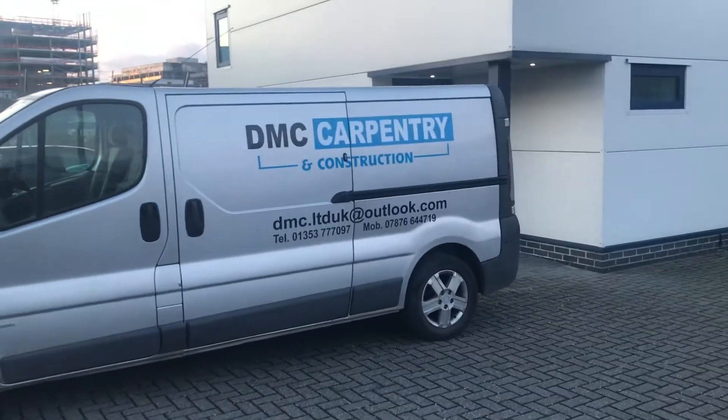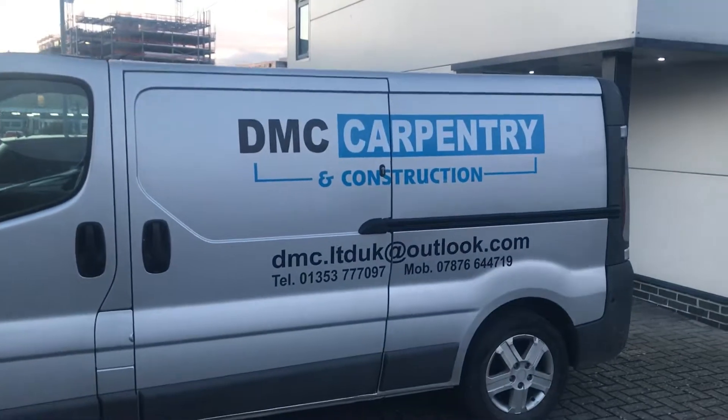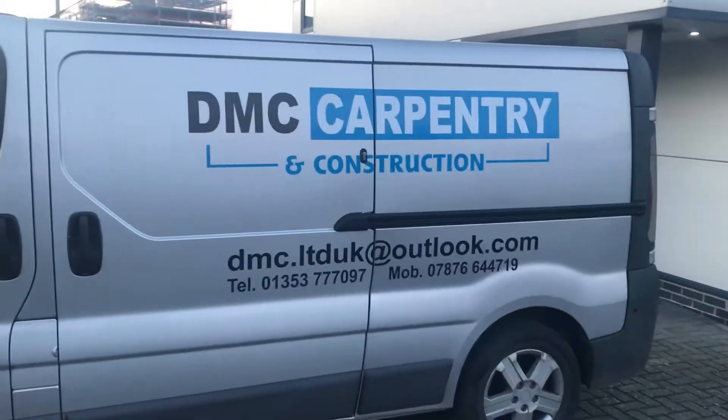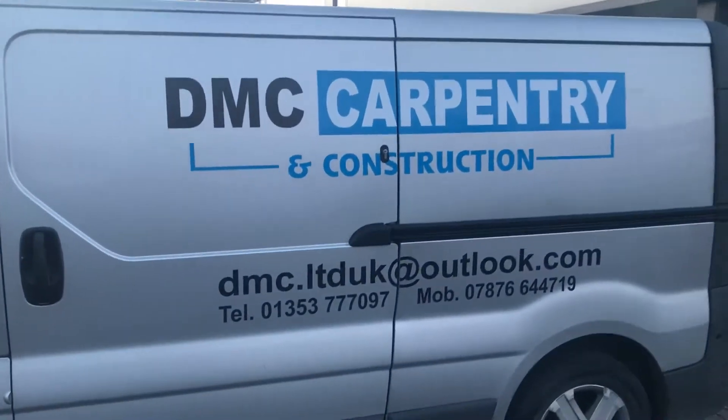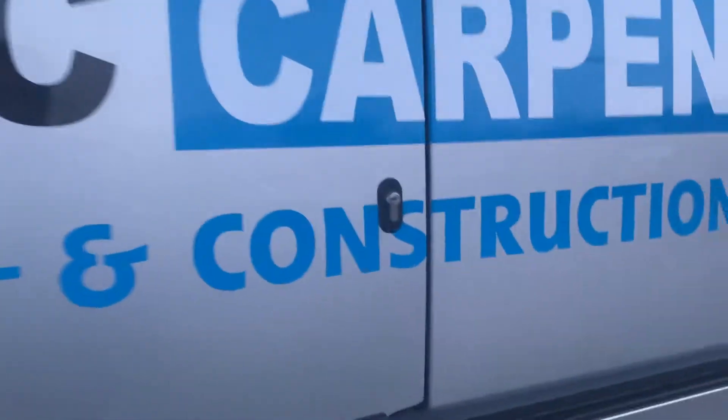Hello and welcome to a short video from CBS Automotive. This is a quick video just to show you and demonstrate the deadlocks that we've installed for this customer. The customer here is DMC Carpentry & Construction, a local business, so we are promoting their business as well.